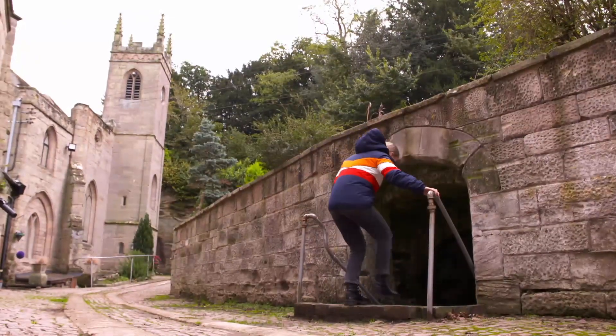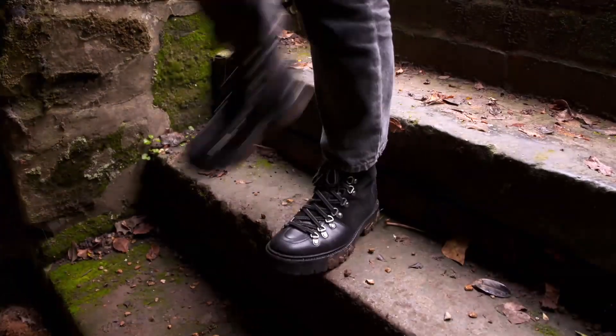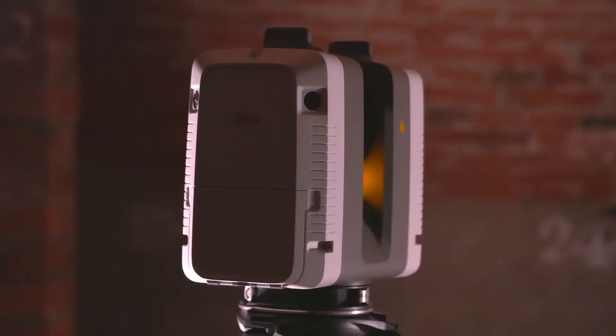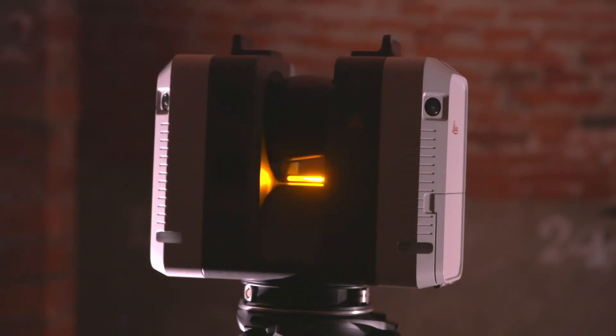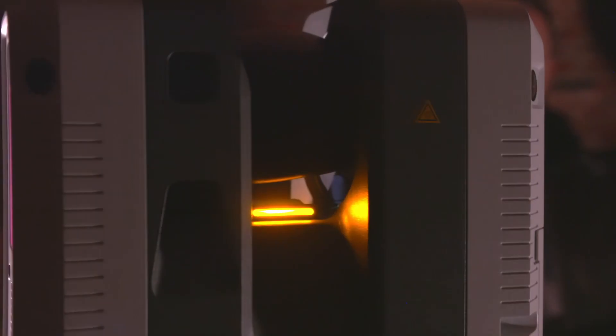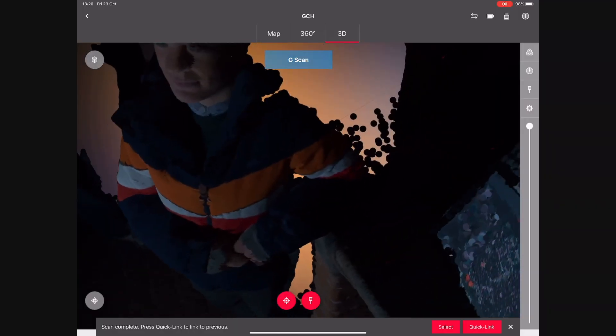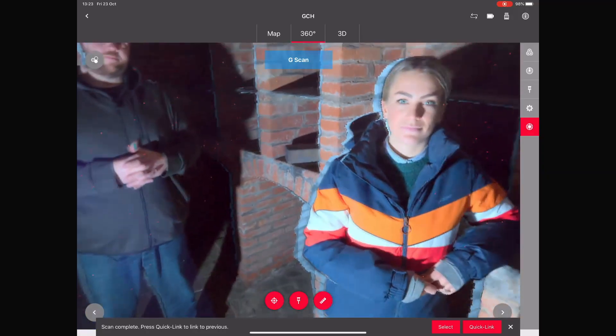Sometimes cameras of any type simply won't work — for example in the dark — and that's where a laser scanner like the Leica RTC 360 plays its part. Its three sensors measure the distance the laser travels and from this construct a detailed 3D recreation of a space in under two minutes.